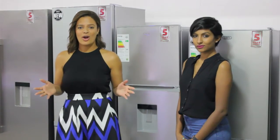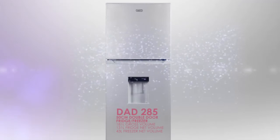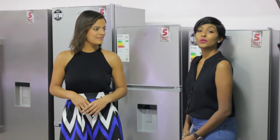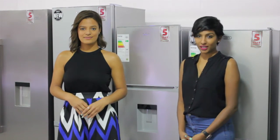Shifting our focus away from the combi fridges, we have a double door fridge — the DAD 285. Similar to the combis but the freezer is actually at the top. The DAD 285 is our premium product within the 50cm double door range. Let's go ahead and have a look at our product knowledge.